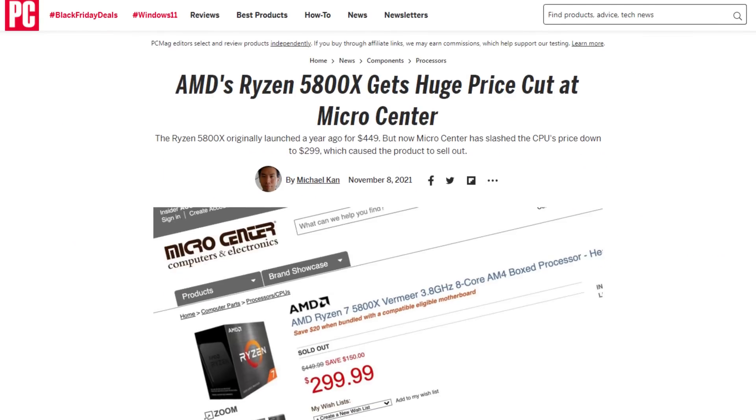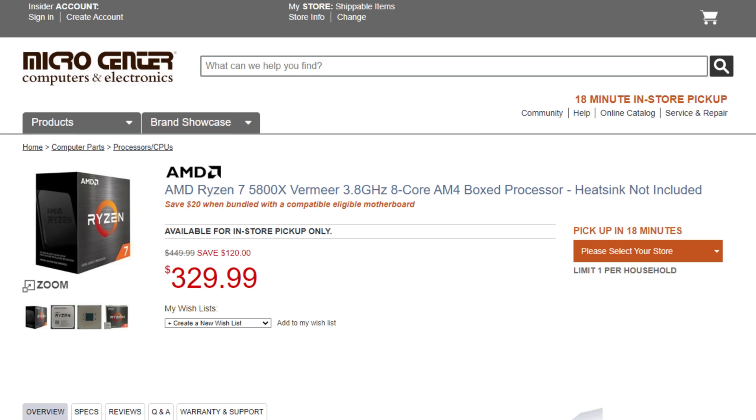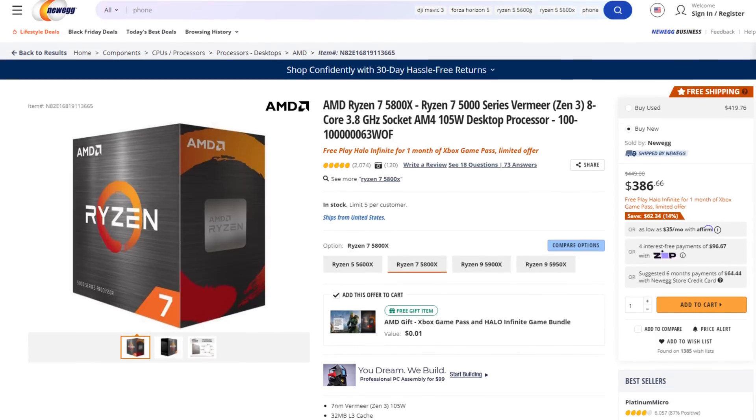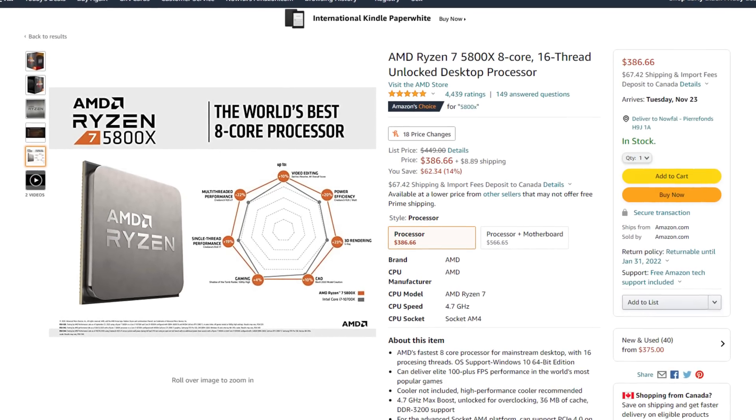But if you live in the US, you should know that they just obliterated the price of the 5800X to $299 at Micro Center, at least temporarily. So that might be more worthwhile if you live in the US, but that's US only at a specific retailer. In Canada, or just on Newegg.com in general, no one has been matching the price of the 5800X from Micro Center — it is an insane price after all. If you're not in the US and your prices are quite stable, then the 12400 might be a good option given the $50 saved over the 5600X.